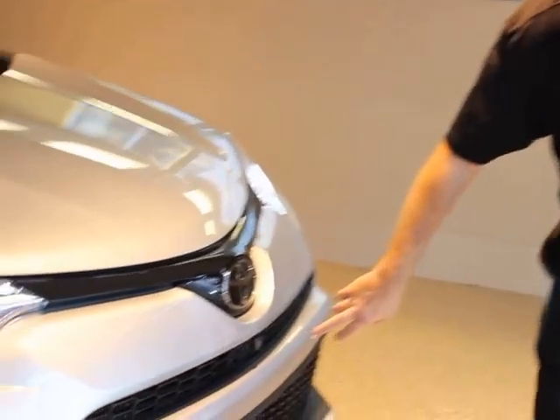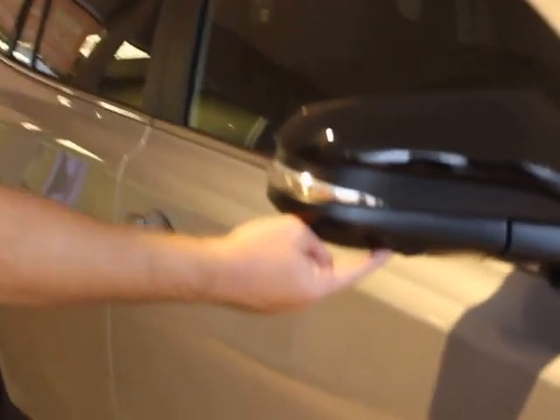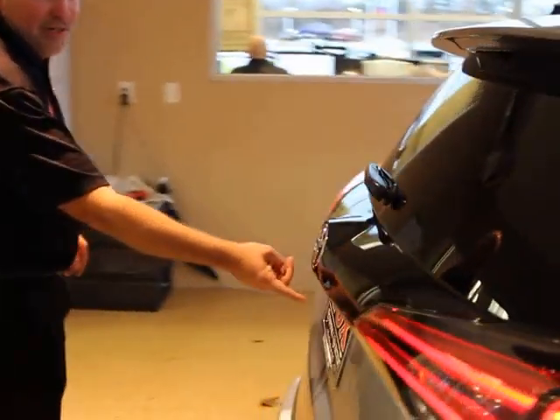In the bird's eye view, you have cameras all around the car. You have one in the very front grill, a camera up under the mirror on both sides, and then you have your backup camera on the rear.